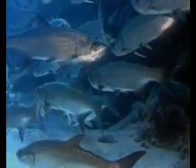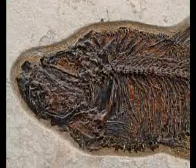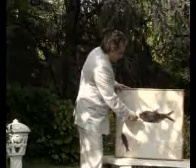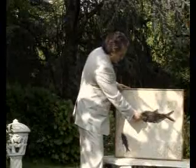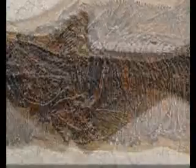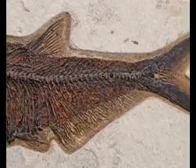We can examine it from close up and it is clearly identical to herrings living in the present day. The fish's mouth, the eye socket on the upper section, the gills that enable it to breathe, and the fins beneath its gills can all be seen very clearly.